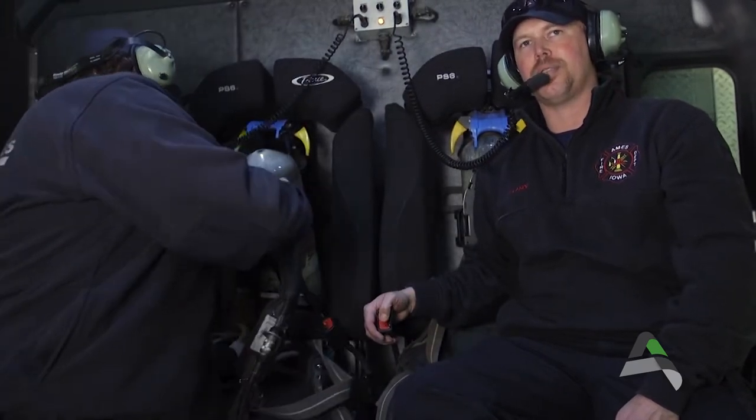Another fun fact: if you don't have your seat belt hooked, it makes a loud buzzing noise and everybody gets annoyed with you, so you have to buckle your seat belt.